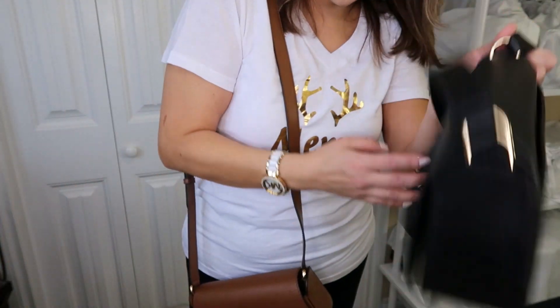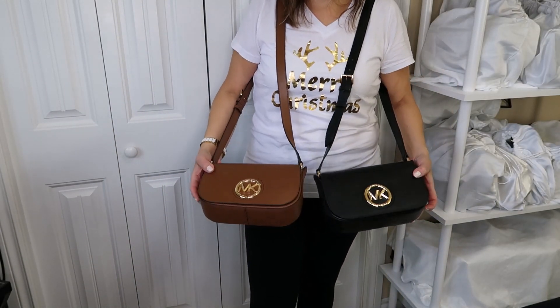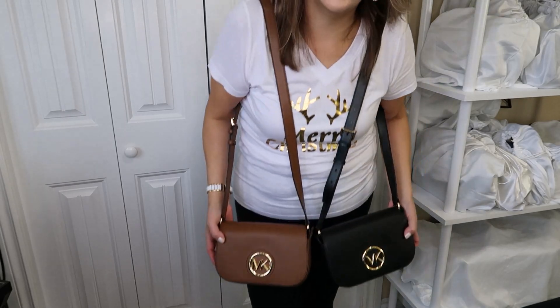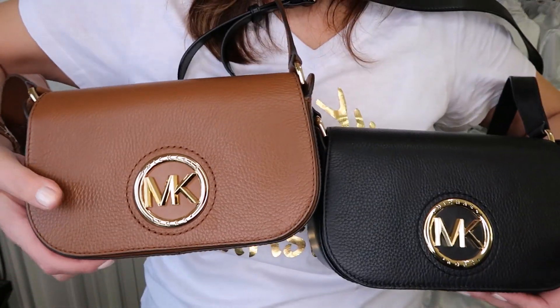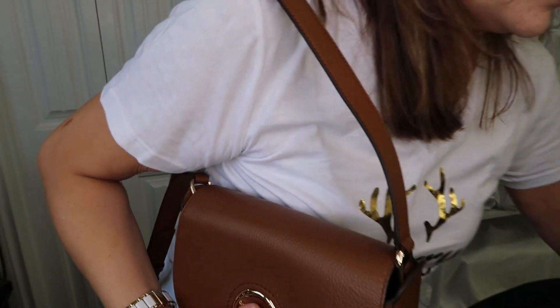Let's grab the black one as well. Here they are — the luggage and gold, and the black. I'm glad I ordered both; I was wondering if I'd keep them both, but I want to keep them both because they're both so pretty. I love the flap. I think there was a soft pink one too, and a smaller one in the white monogram that would be pretty as well. Here is the matching set — Merry Christmas!